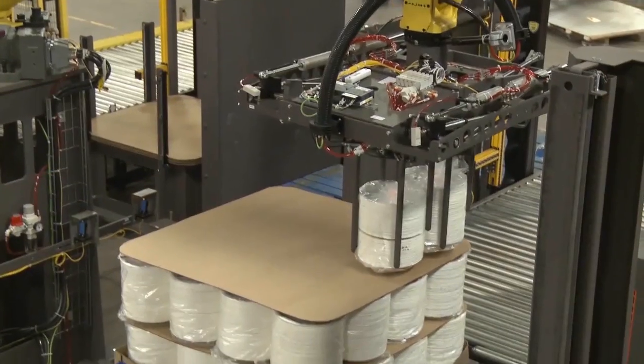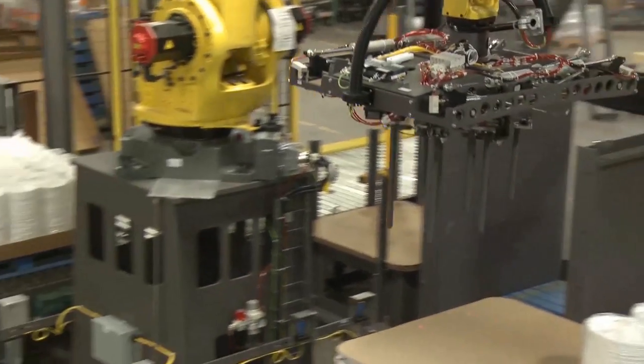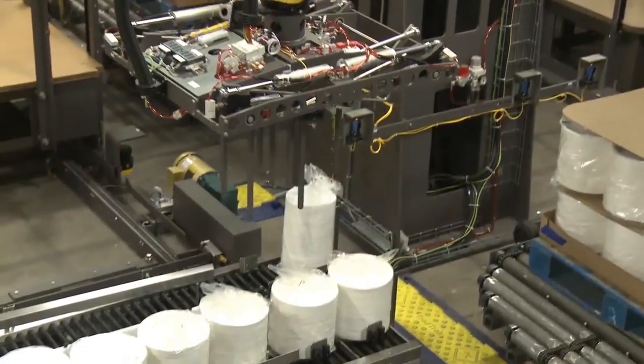The FANUC robot is able to continue palletizing to the other line while the stretch wrap process is taking place.